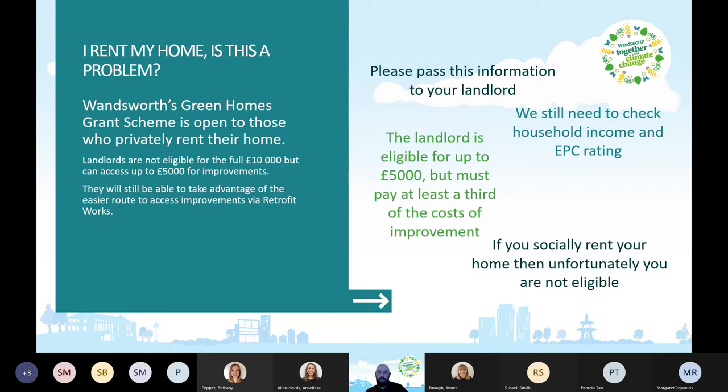Landlords can also take advantage of this easier route to access improvements through Retrofit Works. If you are a renter, please pass this information on to your landlord. We still need to check the household income of the person renting the property — it's the occupant's income, not the landlord's. Unfortunately, if you socially rent your home, you're not eligible, as the funding is focused on the private rented and owner-occupied sectors.